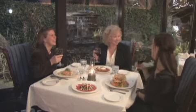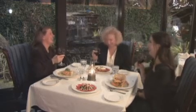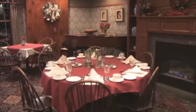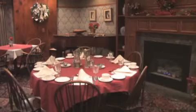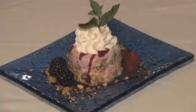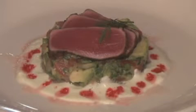Dinner at our award-winning inn can be so many things: dining under the stars in our elegant conservatory, nestling next to a crackling fire in the music room, or relaxing in the friendly atmosphere of the tavern. Our chef's fusion of regional and unique ingredients melt into a flavorful and creative menu.